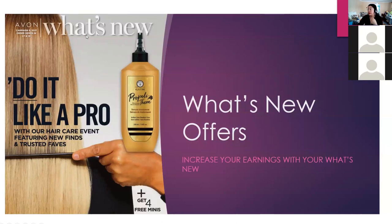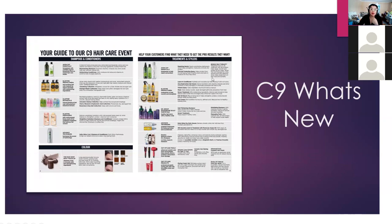These are the What's New offers. There's going to be a hair event for Campaign 9. I always recommend saving these because they serve as a quick reference sheet. You can send it to indecisive customers, or do a total hair campaign where all you do is talk about and teach customers about our hair care line, because it has become a lot more extensive.